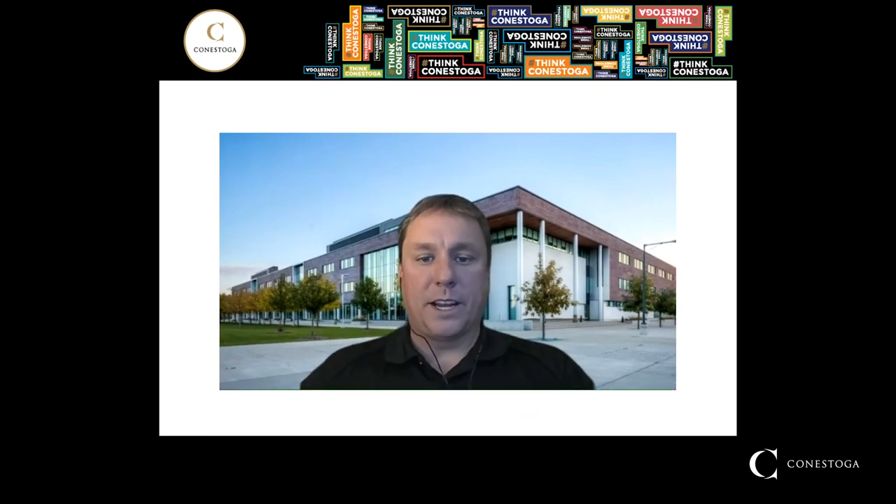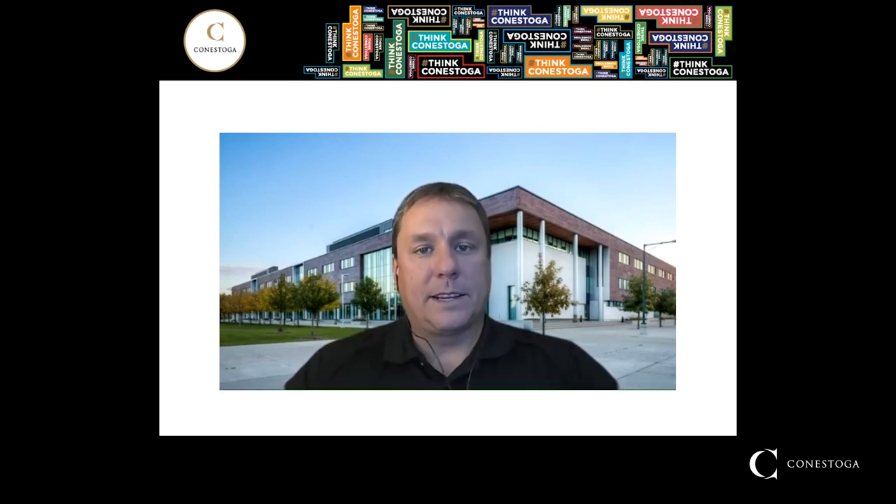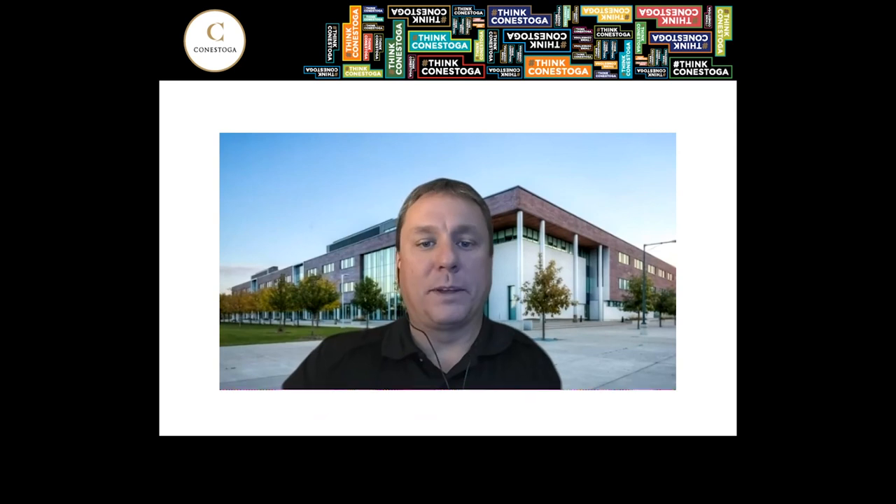I'd like to thank you again for taking the time to join us on this virtual tour. I hope I've been able to answer a majority of your questions. If anything else comes up — because I know there's a lot of information in this video — please don't hesitate to send me an email. My information will be on the next slide. By all means, I'd be happy to start a conversation and hopefully get you to join our team here at Conestoga College.